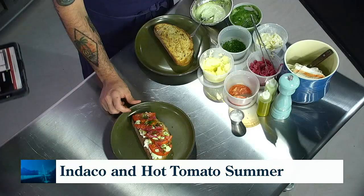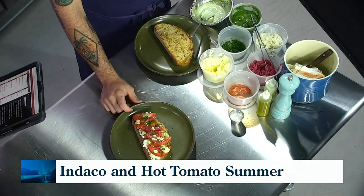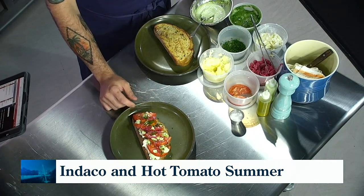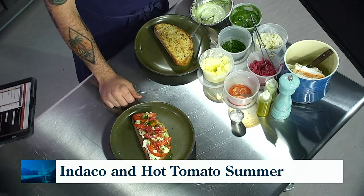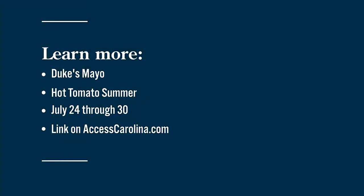We'll show off that plate — you're taking good care of people already, off to a great start. We really appreciate it, Chef, thank you so much. The celebration of tomato — we'll put that information on screen. You can find out which restaurants are participating in Duke's Mayo Hot Tomato Summer, July 24th through the 30th. We'll have all that information on AccessCarolina.com.